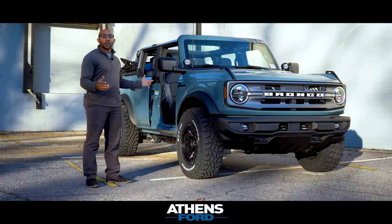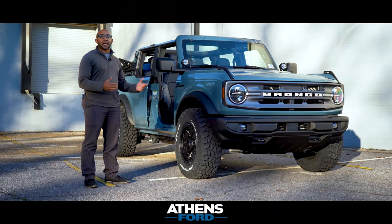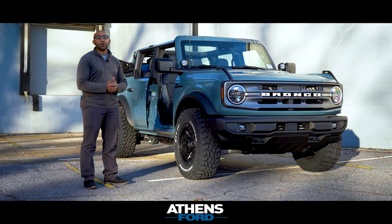So there we have it, guys — the all-new 2021 Ford Bronco Big Ben, customized here at Athens Autosport in Athens, Georgia.